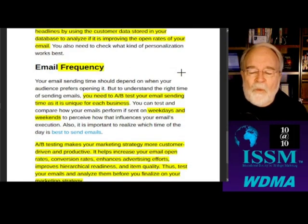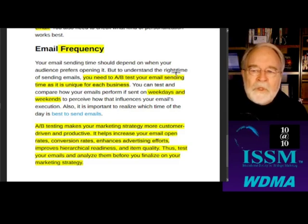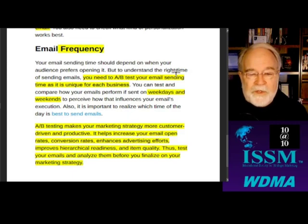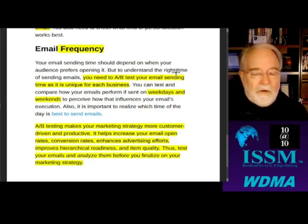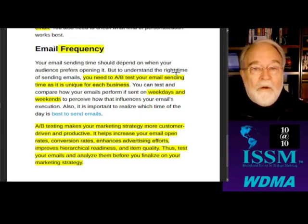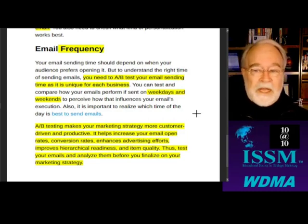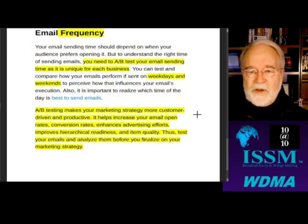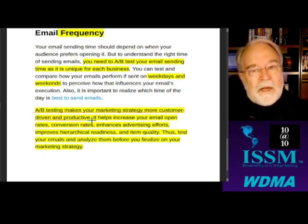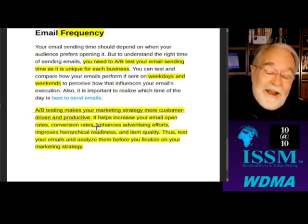Frequency is pretty hard to test — the way you test it is over time, and you need a good way of measuring downstream profitability. It's like a holdout test: mail one person once a day, another twice a week, another once a week — then see what the net effect is over the next week or two. I would retest that over and over. A-B testing makes your market strategy more customer-driven and productive. We want to let the market tell us what they're thinking. Even when we think we know the best, we still want to test it — because you'll learn something and get surprises.